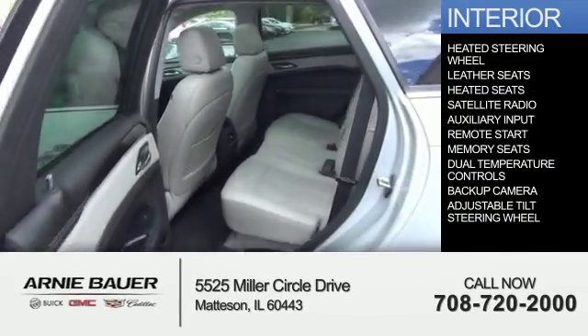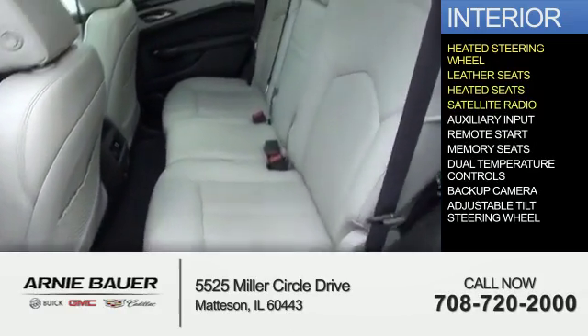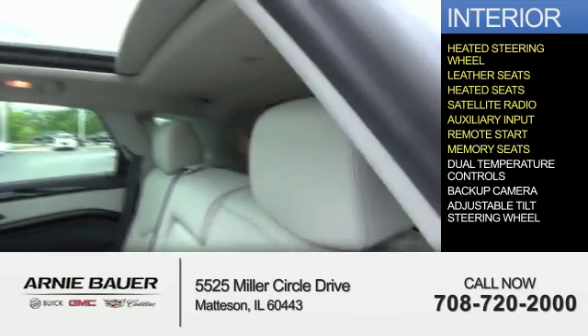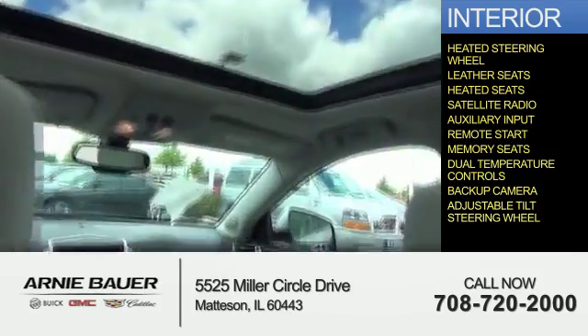Inside, you'll find a heated steering wheel, leather seats, heated seats, satellite radio, an auxiliary input, remote start, memory seats, dual temperature controls, a backup camera, and an adjustable tilt steering wheel.